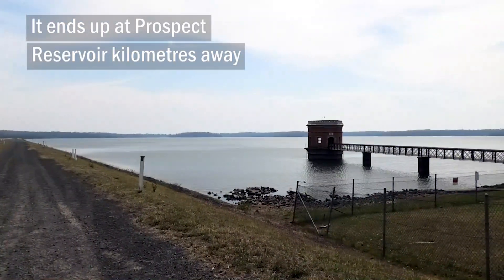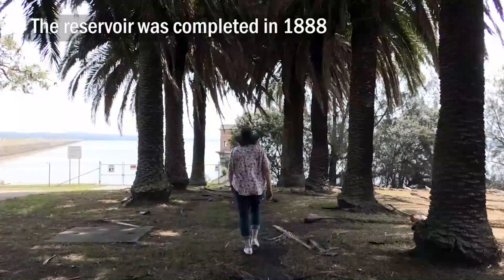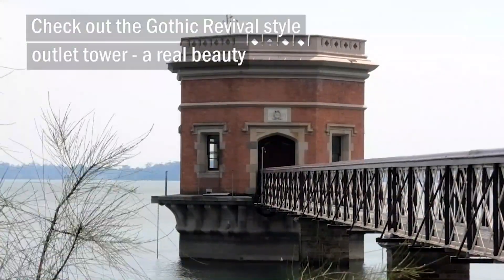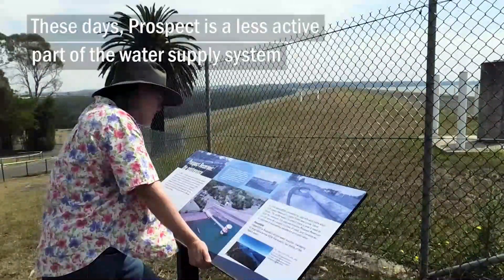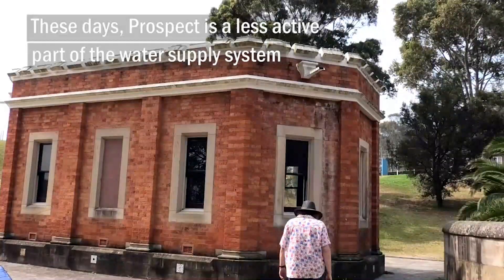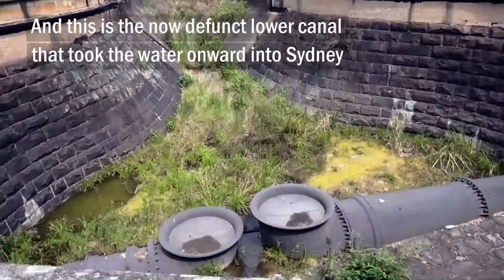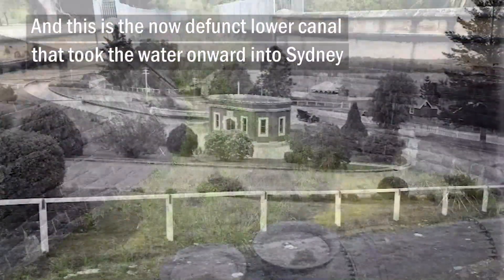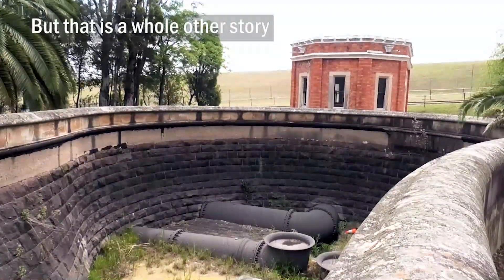It ends up at Prospect Reservoir, 64 kilometres away. The reservoir was completed in 1888 — check out the Gothic Revival style outlet tower, a real beauty. These days Prospect is a less active part of the water supply system. And this is the now-defunct Lower Canal that took the water onward into Sydney — but that is a whole other story.